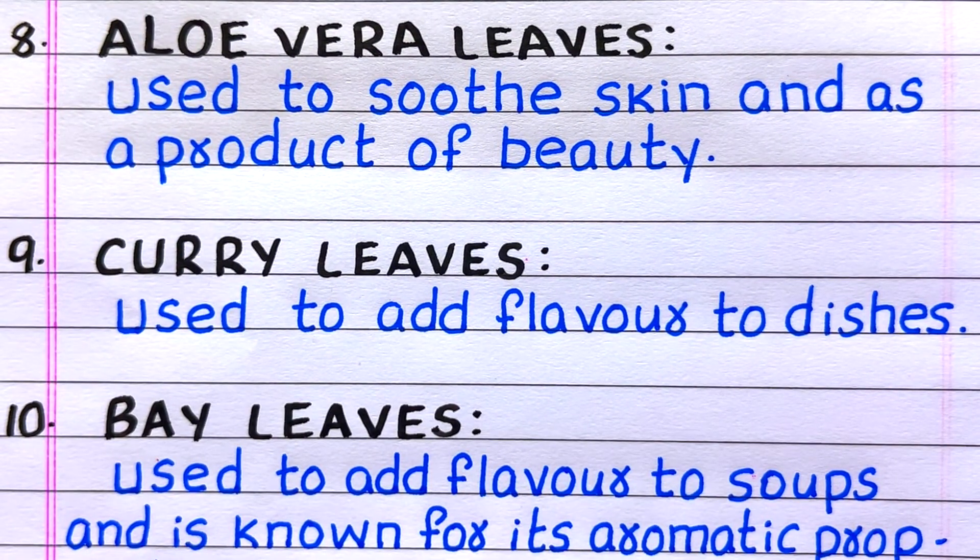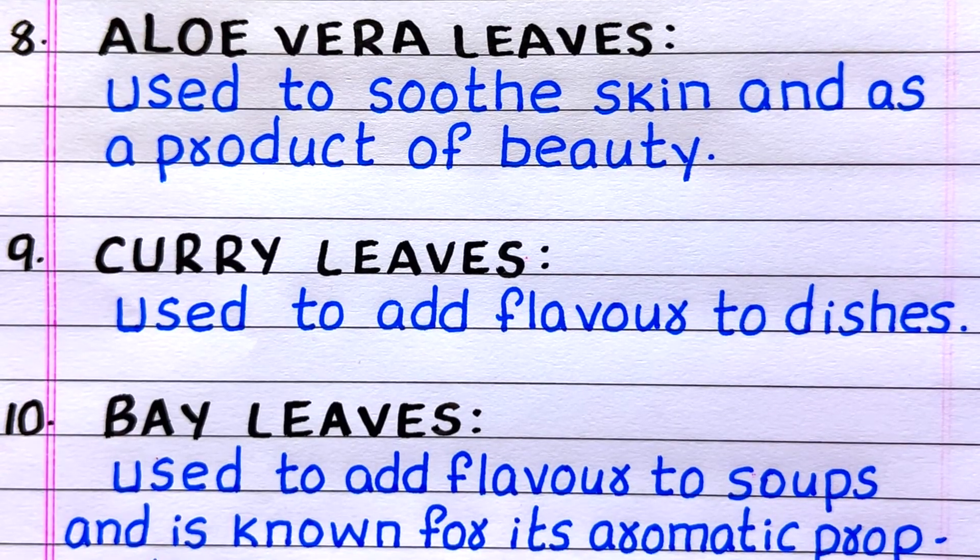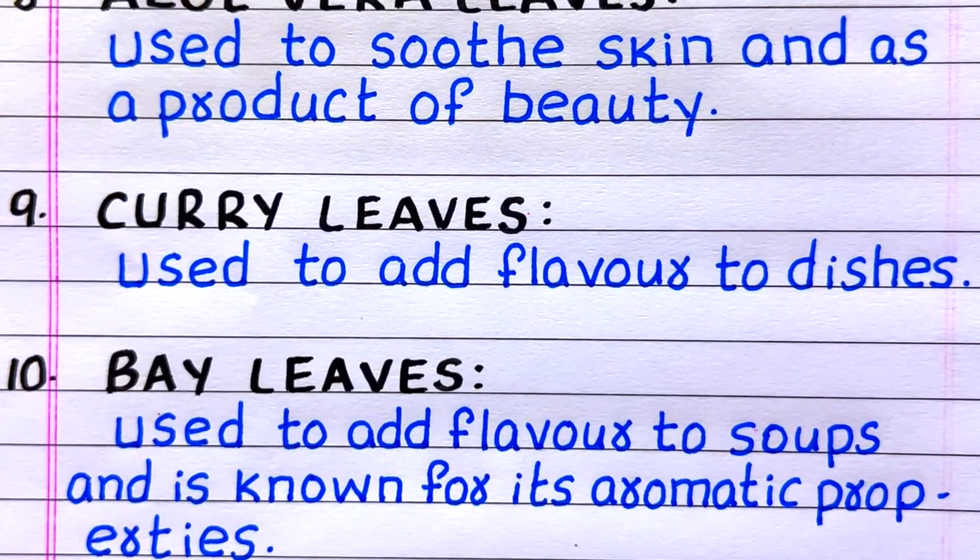Aloe vera leaves, used to soothe skin and as a beauty product. Ninth, curry leaves, used to add flavor to dishes. Tenth, bay leaves, used to add flavor to soups and known for their aromatic properties.